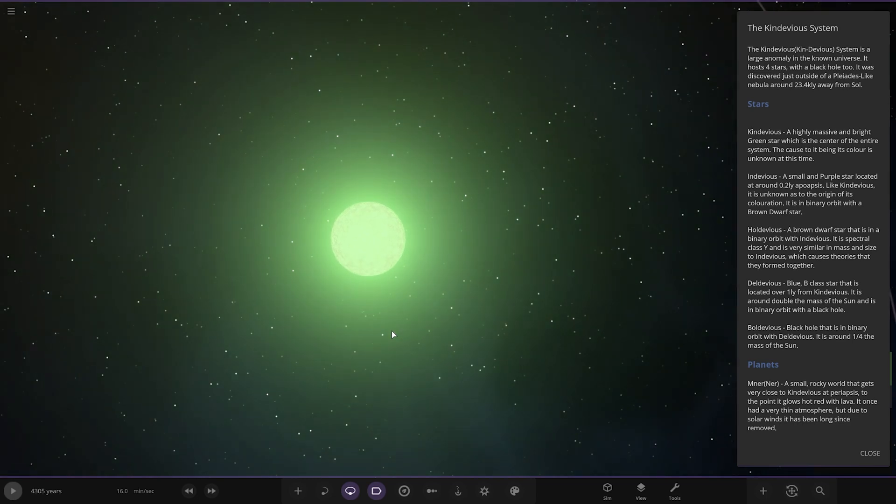So the KinDevious system is a large anomaly in the known universe. It hosts four stars with a black hole too. It was discovered just outside the Pleiades-like nebula, around 23.4 thousand light-years away from Sol, so from the Sun.